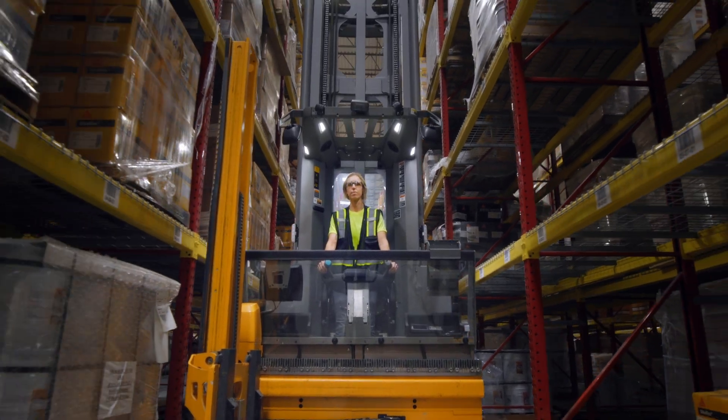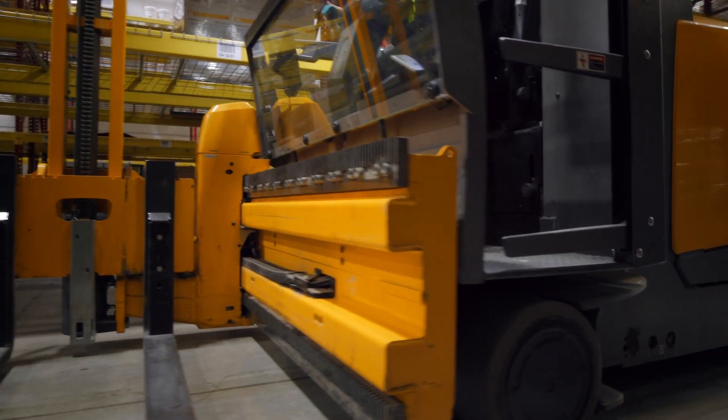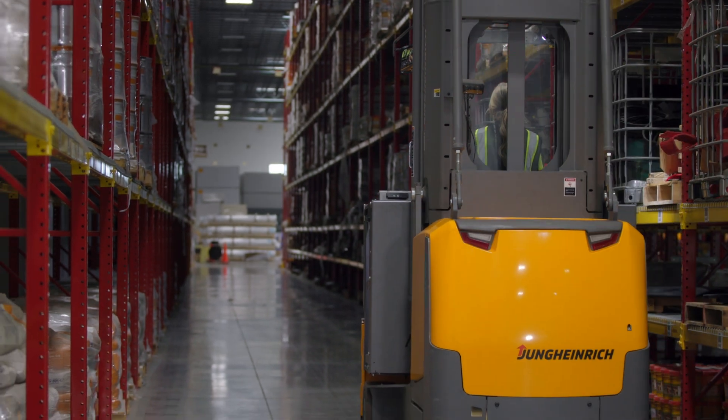Onboarding new operators is easy thanks to the warehouse navigation. Even an inexperienced operator is performing at a highly skilled level.